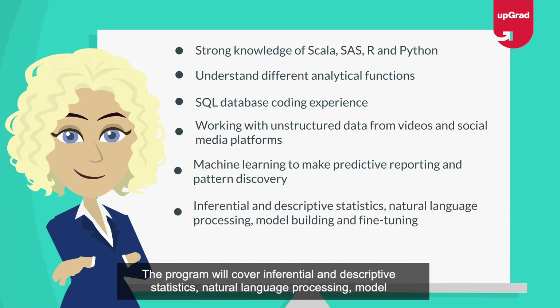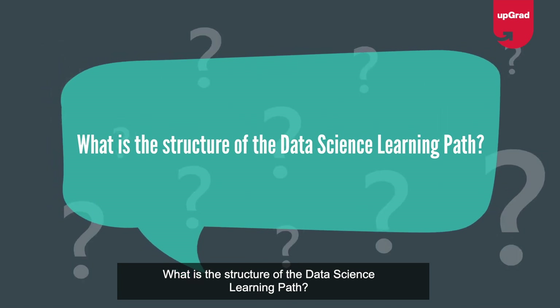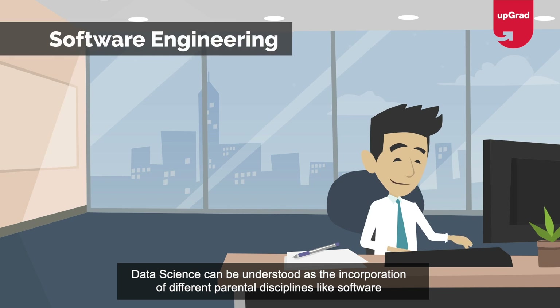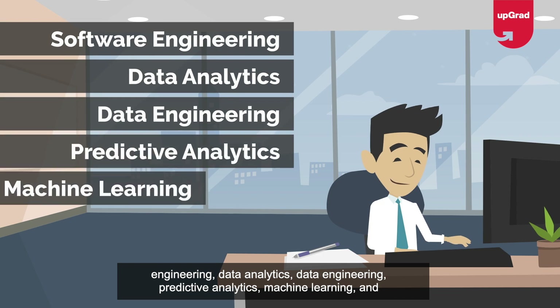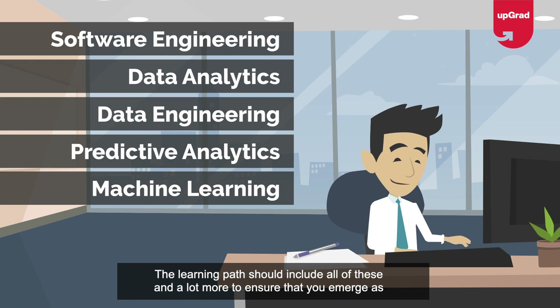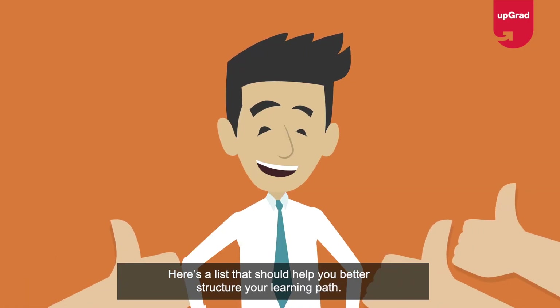What is the structure of the data science learning path? Data science can be understood as the incorporation of different disciplines like software engineering, data analytics, data engineering, predictive analytics, machine learning, and so on. The learning path should include all of these and more to ensure that you emerge as a skilled data scientist.